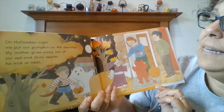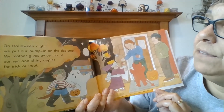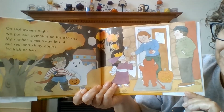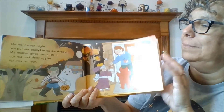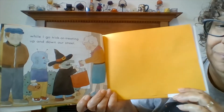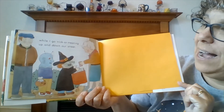On Halloween night, we put our pumpkin on the doorstep. My mother gives away lots of our red and shiny apples for trick or treat. While I go trick-or-treating up and down our street. Oh, there's the little girl — she's dressed up like a witch for Halloween.